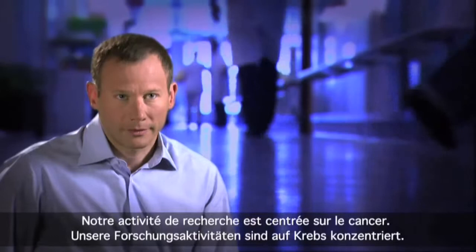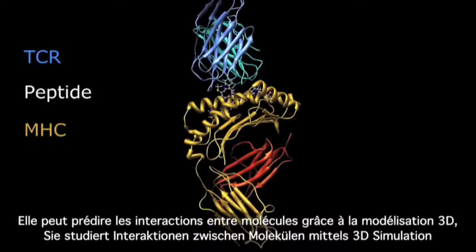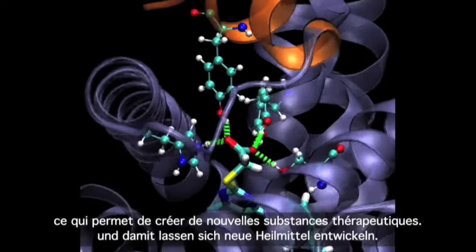All our research activity is focused on cancer. Bioinformatics can bring new treatments to all these patients. Bioinformatics can predict the interactions between molecules using 3D simulation, and thus allow the creation of new therapeutic agents acting against cancer.